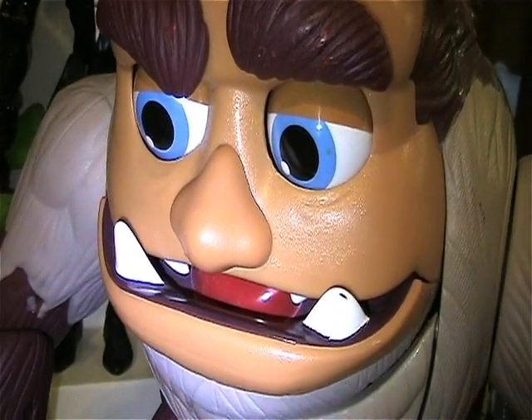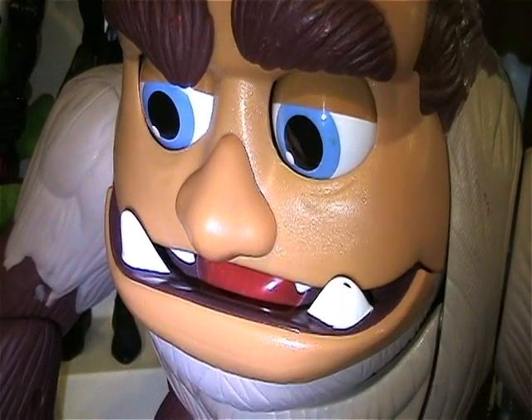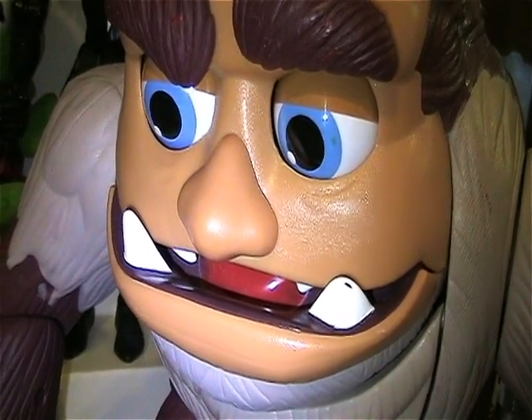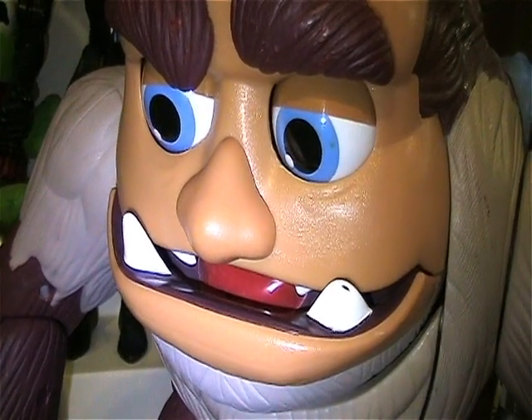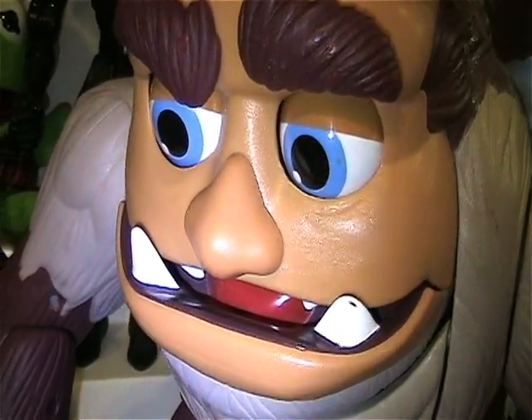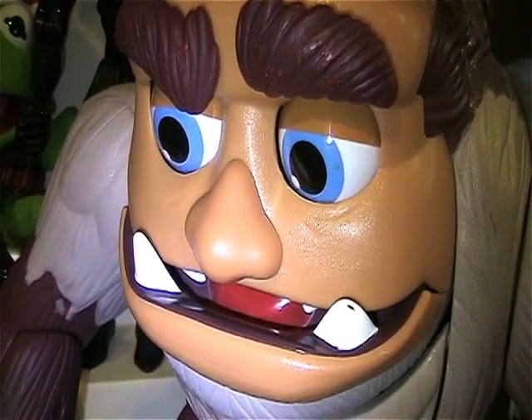So while we were there, we stopped at one of the thrift stores we liked going to while we were there, and I found a few goodies. Which I probably shouldn't have done since we're looking to move — it's just more stuff to move. But I couldn't resist, so let me show you what I got.